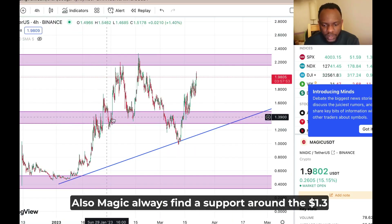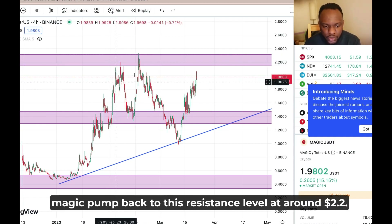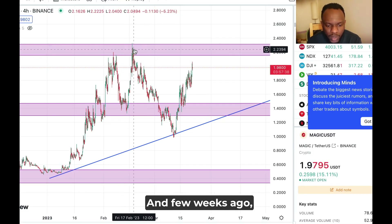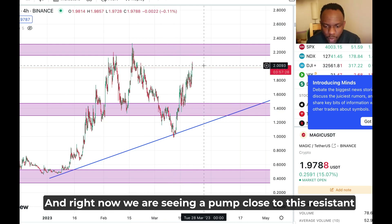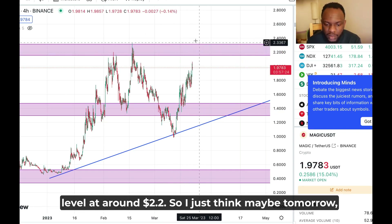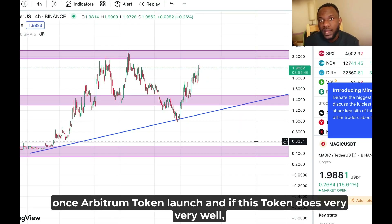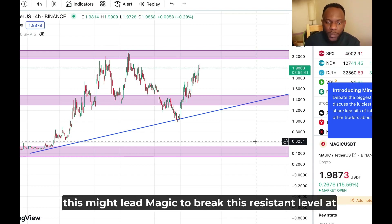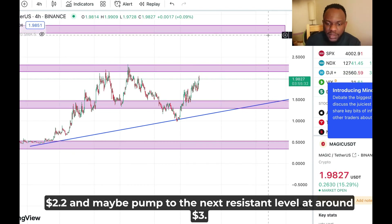Magic always finds support around the $1.3 level, and whenever Magic touches that support level, it pumps back to the resistance level at around $2.2. A few weeks ago, Magic saw a huge dump and broke the support level, but that same day it bounced back above support. Right now we are seeing a pump close to the $2.2 resistance level. Once the Arbitrum token launches, if it does very well, this might lead Magic to break $2.2 and pump to the next resistance level at around $3.